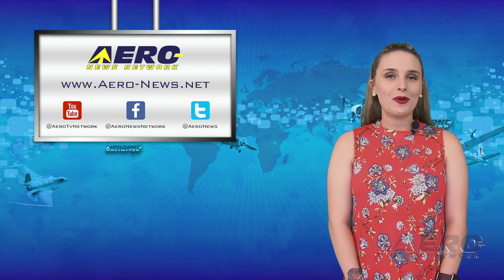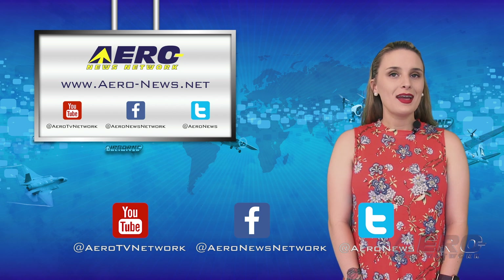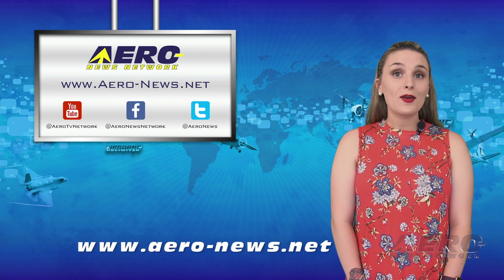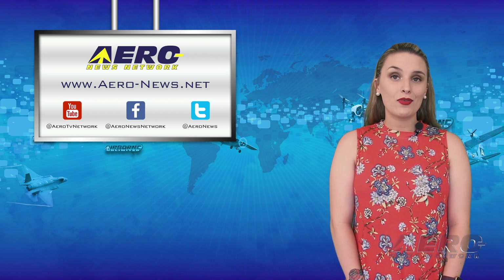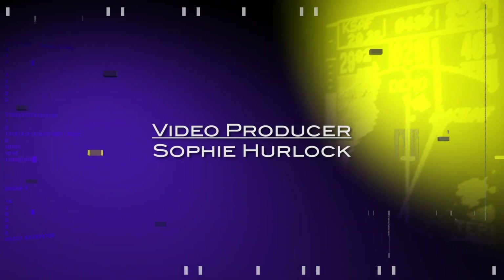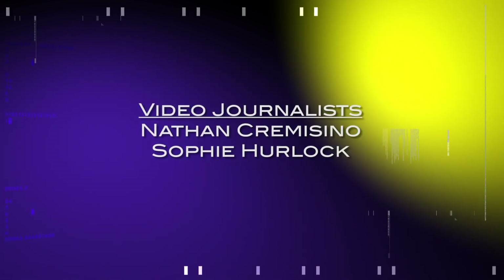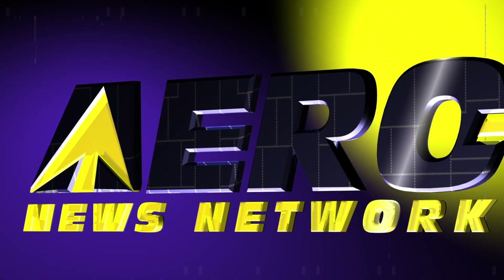And that wraps up our week, everyone. If you enjoyed today's episode, be sure to like, subscribe, and check us out on Facebook and on Twitter. To stay up to date on the latest aviation and aerospace news this weekend, head over to aero-news.net. Thank you so much for tuning in. Have a great weekend, and I'll see you again on Monday.